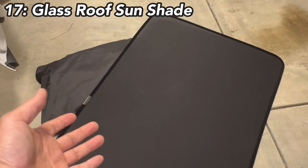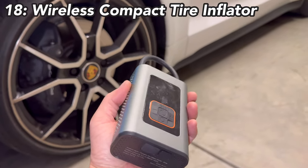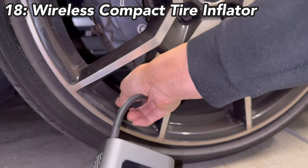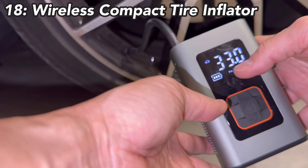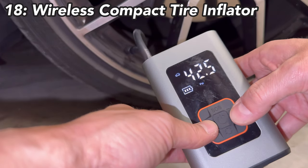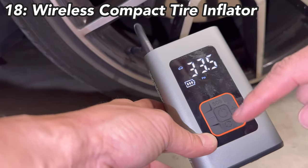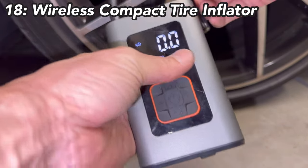Next is a tire inflator — an emergency inflator that's very small but can inflate all four tires. Just unscrew the valve cap, attach it to the tire valve, and screw it in tight, then turn it on. It reads the current PSI — right now at 33 PSI. You can set your target PSI, for example 33.5, hit power, and it will inflate automatically and shut off when it reaches your designated PSI. Very convenient for emergency use.